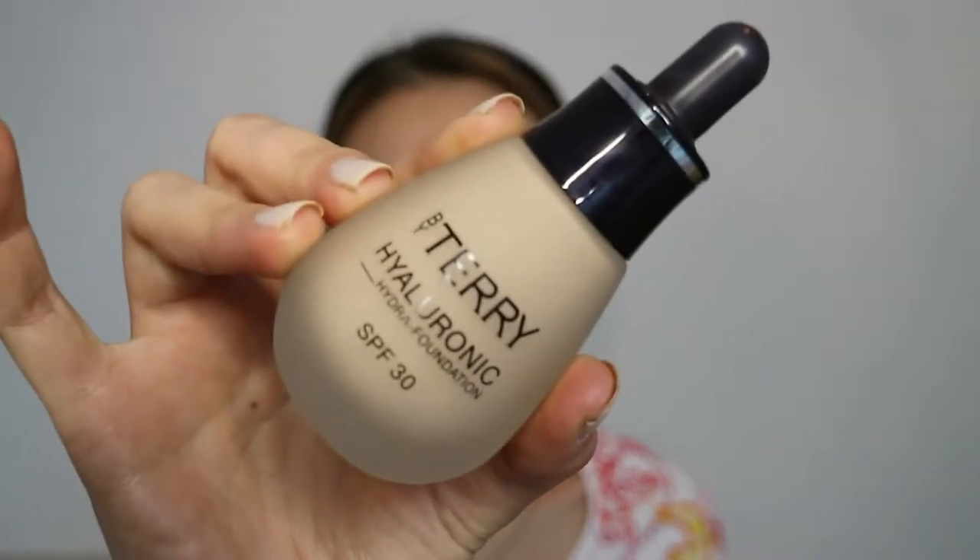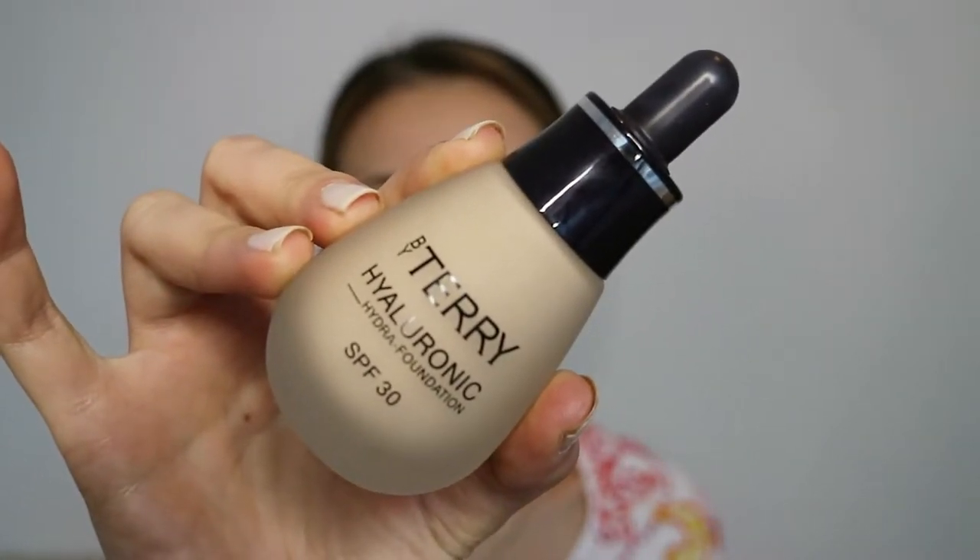First, I'm starting with the foundation that is 80% skincare, is super lightweight, and my skin definitely loves it. This is the By Terry Hyaluronic Hydra Foundation with SPF 30. Its consistency is very runny and liquidy, and you must shake it very well before you use it. I'll do an experiment and apply half of my face with fingers and the other half with a makeup brush to see the difference. If you're a beauty sponge lover, you can also use it, but don't forget to slightly damp it — otherwise, if you use it dry, you're going to waste so much product.